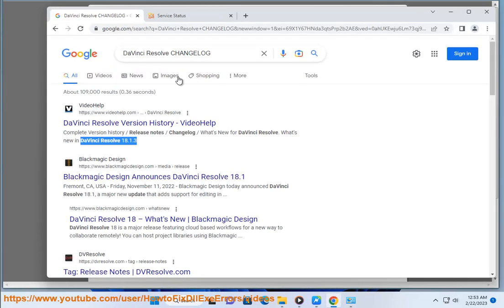Number 2: ChatGPT for Google. Number 3: Merlin, OpenAI ChatGPT Powered Assistant.